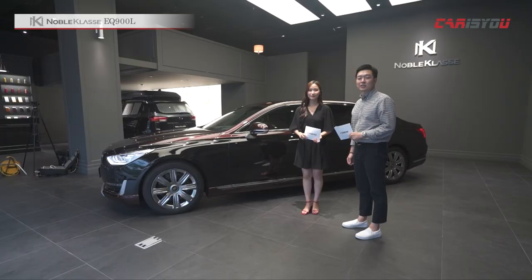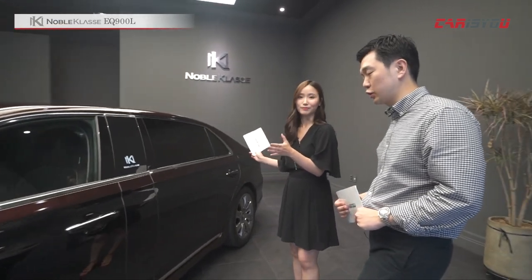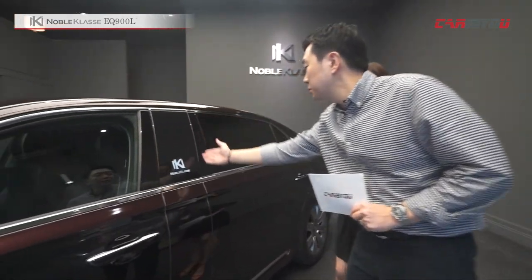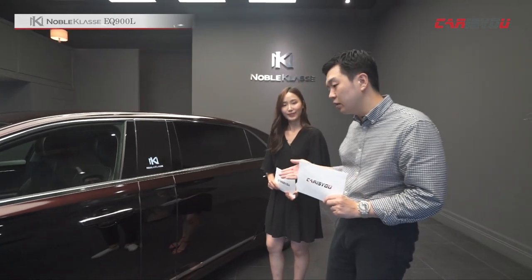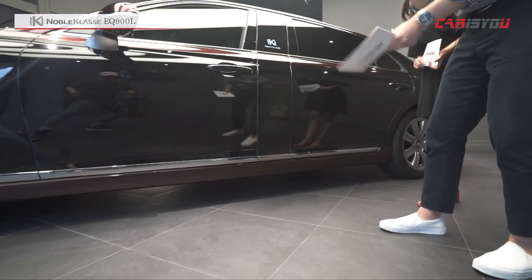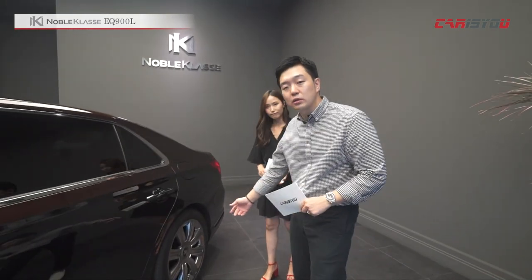투톤 컬러도 노블클라스 EQ900 리무진의 옵션인데 고객이 원하시는 대로 색상을 커스터마이징할 수 있다는 것도 큰 장점입니다. 측면 디자인에서 가장 차별화된 부분은 차량의 길이가 굉장히 길어진 점입니다. 리무진 버전이기 때문에 B필러가 삽입돼 있고, 그 길이만큼 실내 공간이 더 연장됐다고 볼 수 있습니다. 앞뒤 휠캡에도 노블클라스 엠블럼이 적용됐습니다.